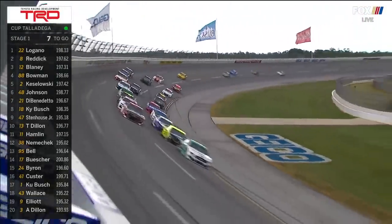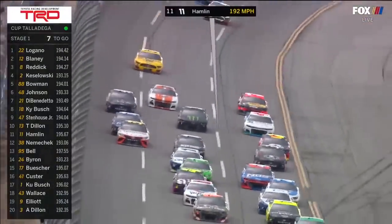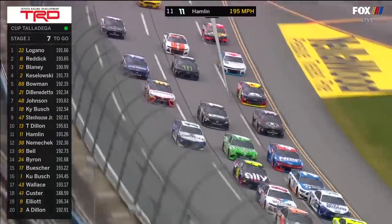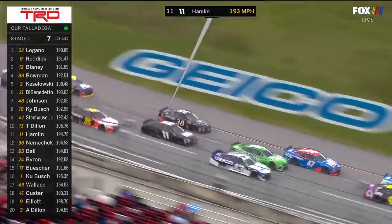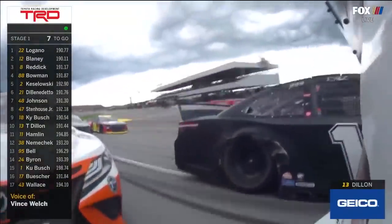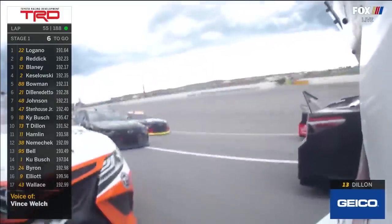Joey Logano was getting a big push from his teammate Ryan Blaney. Now Denny Hamlin has dropped out of the front of that lead pack. Yeah, he's led much of this day today, but he has dropped back. He had a little bit of a problem off of turn two — he got into the wall a little bit, so he had to gather it back up.